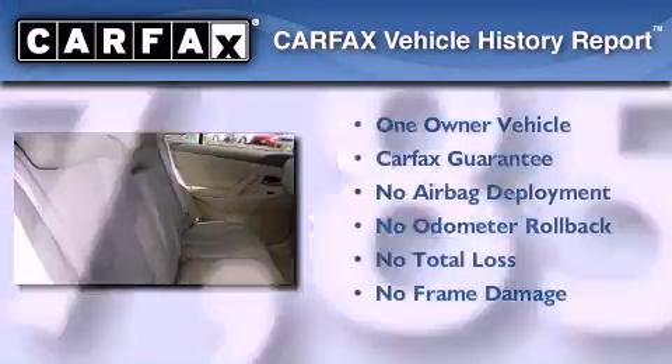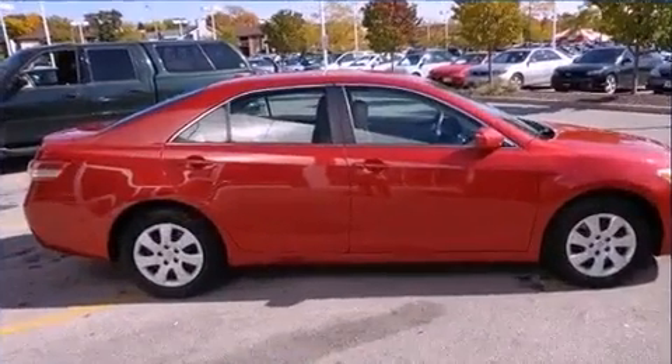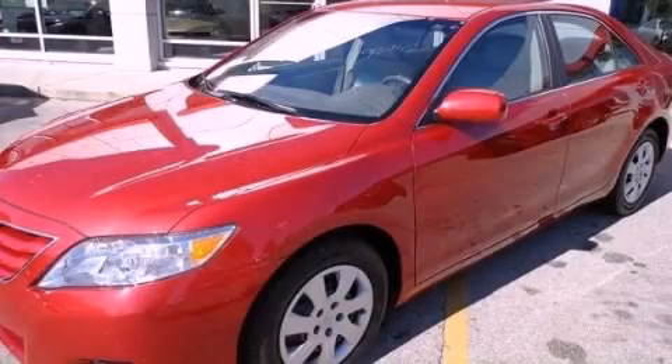This sedan has had only one owner and it qualifies for the Carfax buy-back guarantee. We hope you found this video informative — please contact us today.